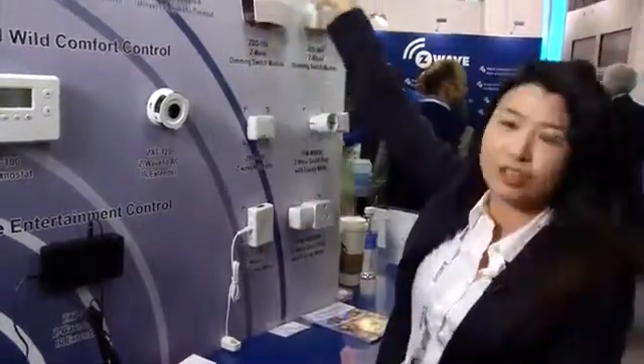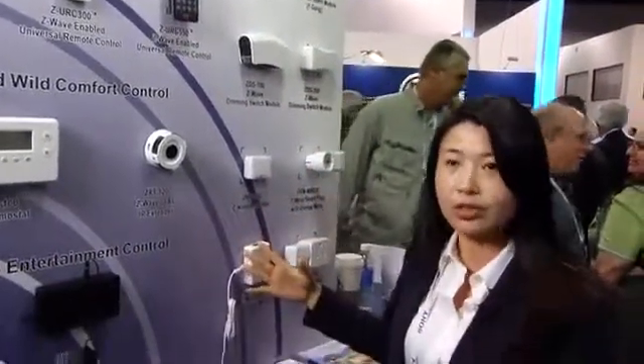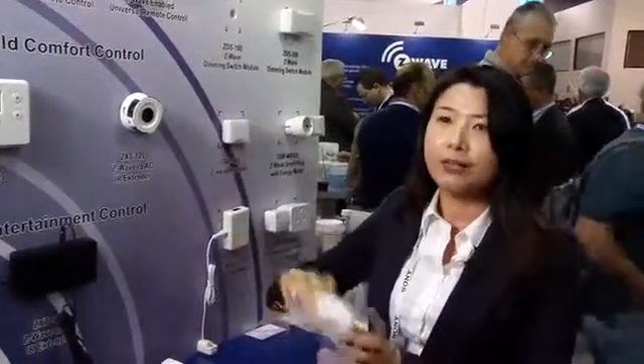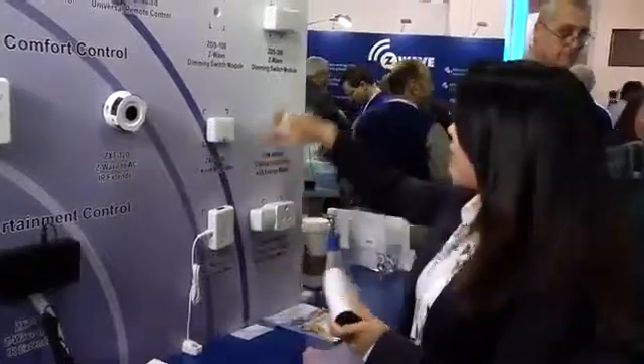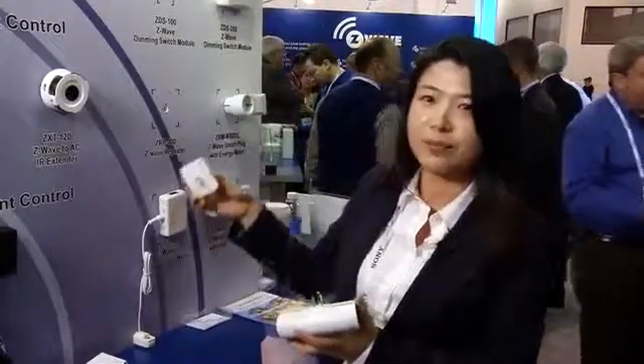We have these insert modules which can retrofit the wall switches, and also we have plug-in modules — it's just plug-and-play for the US market. We also have the second generation of the ZDS-100. So far we have been shipping around 100,000 pieces per year. And also we have this repeater, in case those big homes have a dead spot for RF transmission.